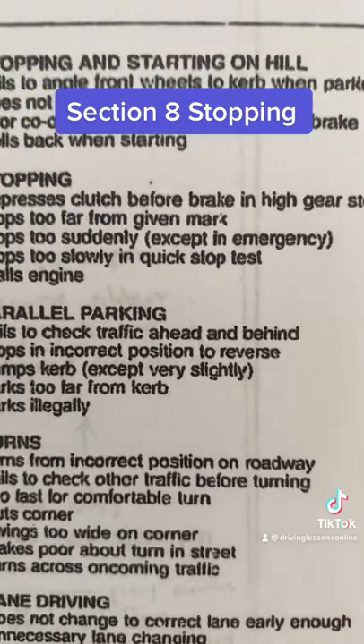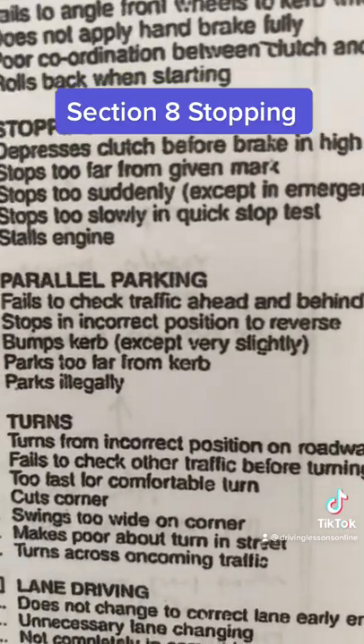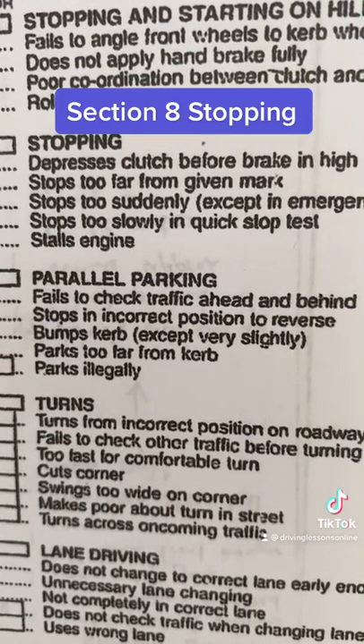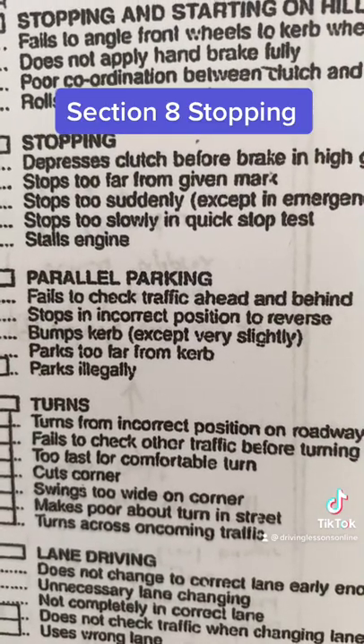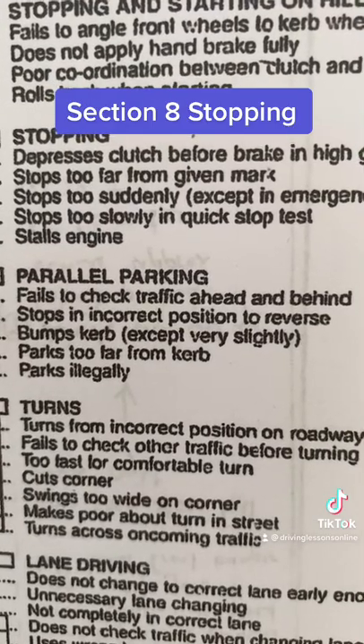Stops too suddenly. You don't want to have the assessor getting out of the car with their face covered in band-aids. You've just got to stop nice and smoothly and progressively. Emergency stopping is not done anymore, except on motorbikes. You don't stop too suddenly.